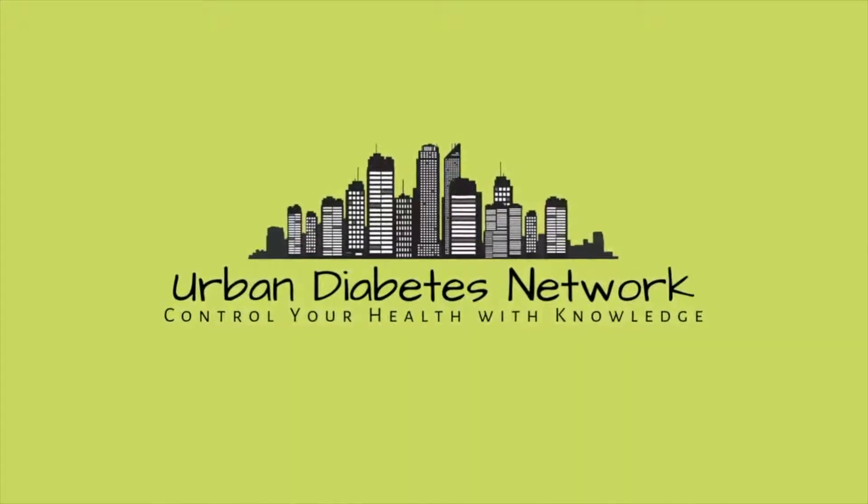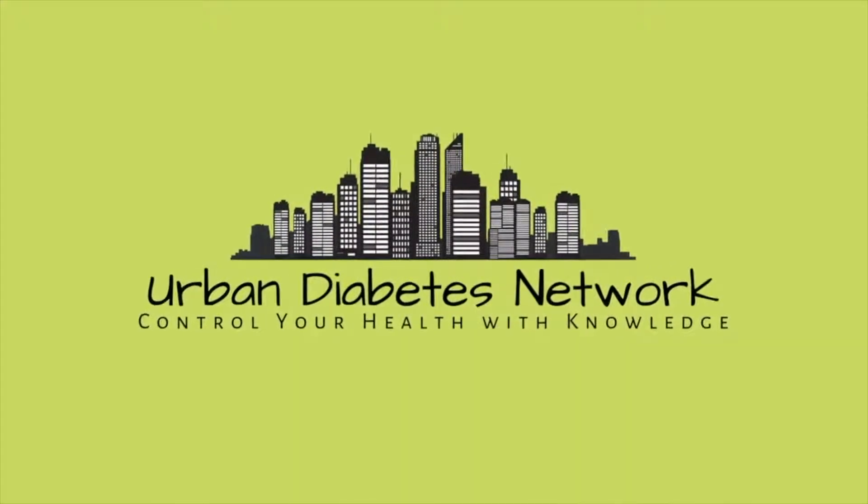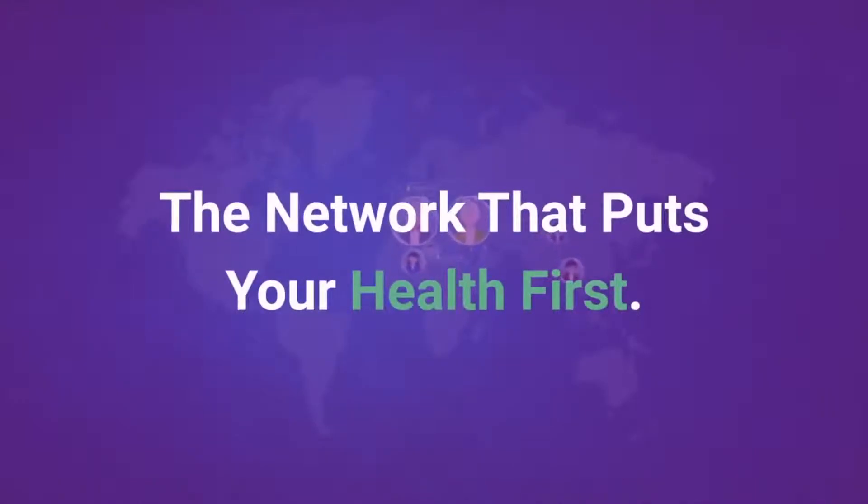Hello, I'm Luke. Welcome to the Urban Diabetes Network, the network that puts your health first.